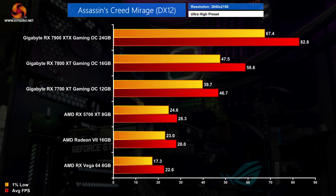At 4K ultra settings, all three of AMD's previous-generation cards drop below 30 fps. While not designed for 4K, the 7700 XT is still reasonable delivering just under 50 fps. The 7800 XT is faster still at 59 fps, while the 7900 XTX shows its power with an impressive 83 fps average for 4K gaming.